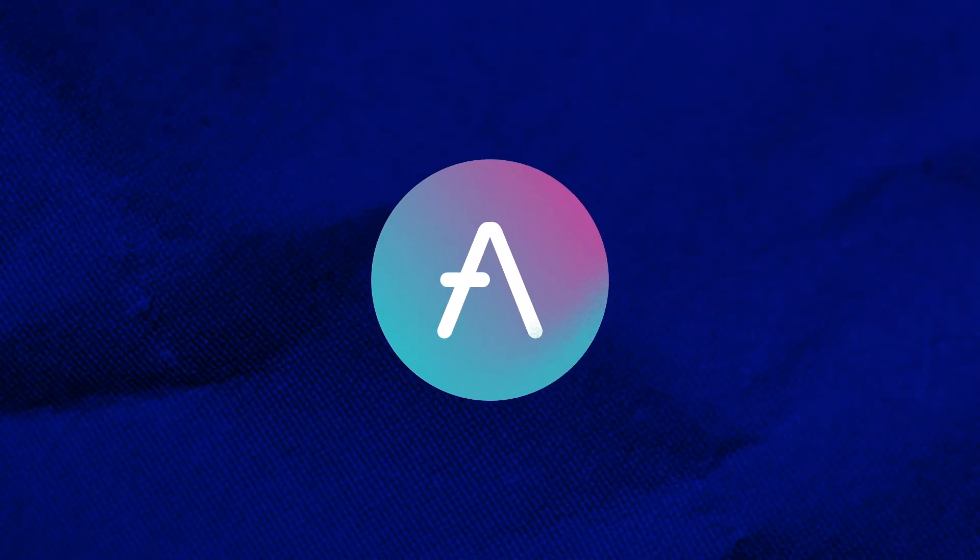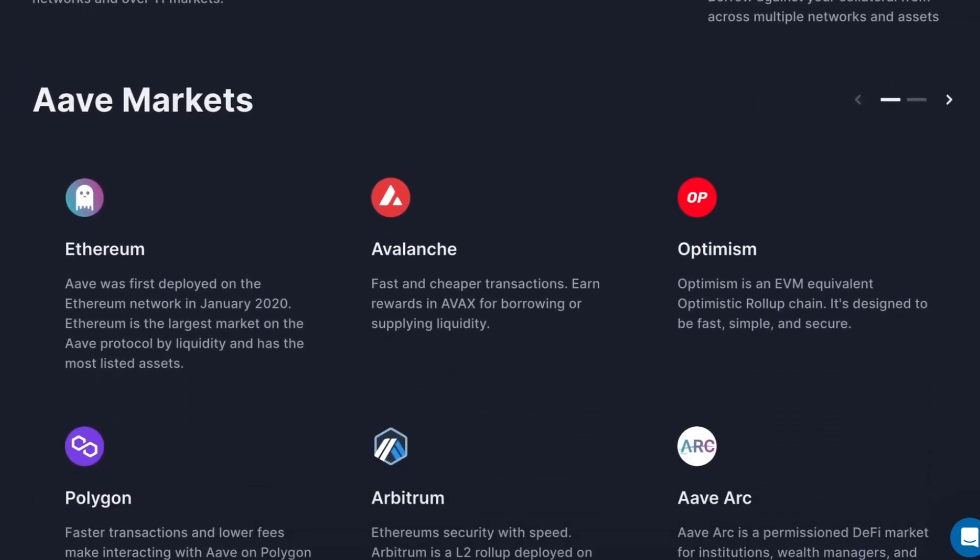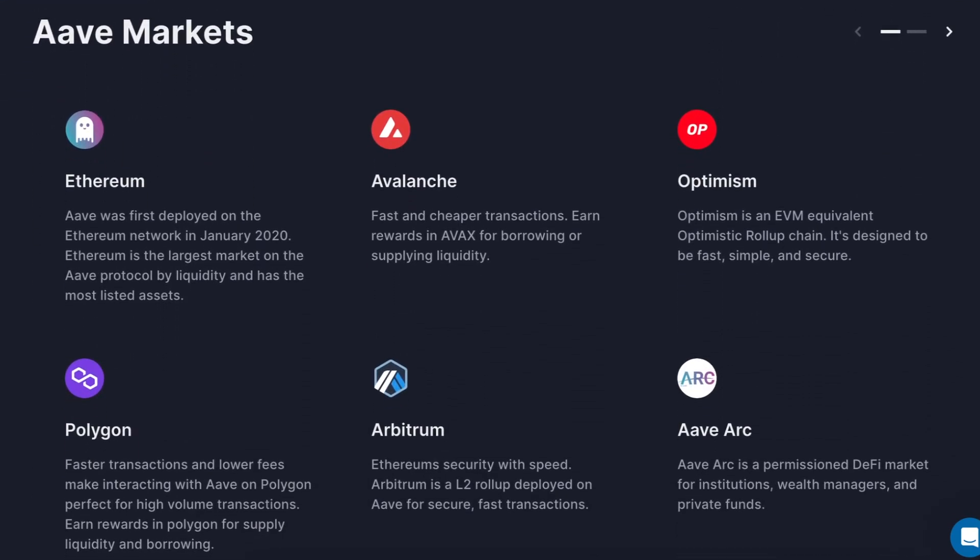For the ninth position, we have Aave. Anyone who has engaged in lending or borrowing on chain would have heard of Aave. Beginning as ETH Lend in 2017, Aave rose to prominence as DeFi's dominant money market protocol, quickly climbing to become the fourth largest dApp by TVL.